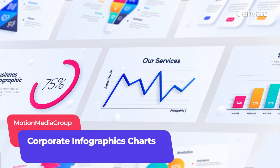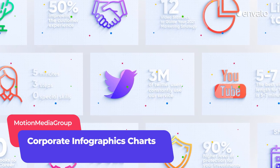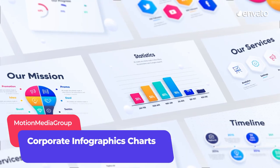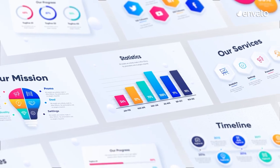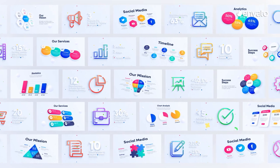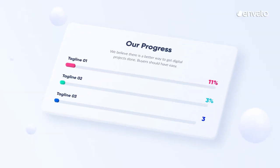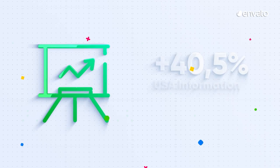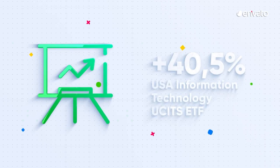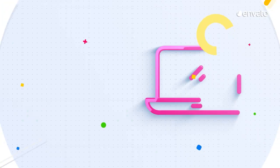This Infographics Charts Pack from Motion Media Group takes corporate data and presents it in a vibrant video format. Featuring moving charts, graphs, timelines and more than 60 stylish icons, it's the ideal solution for next-level annual reports and internal comms. Transform your internal communications this year, make stronger connections with your staff and build business confidence with video.